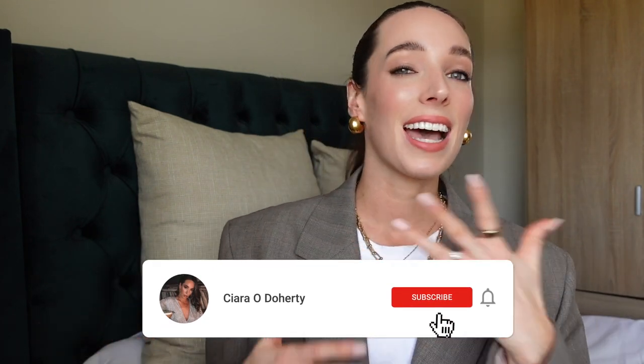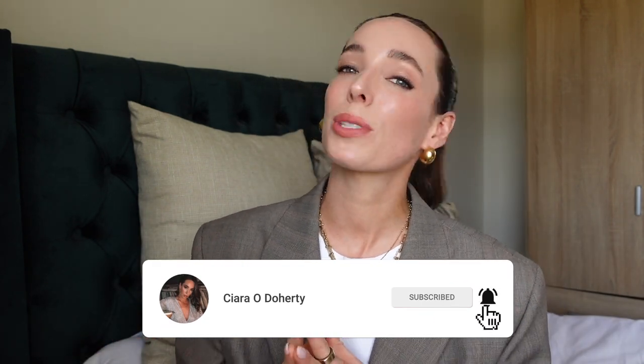My name is Ciara. Thank you so much for joining me. I share videos on fashion, capsule wardrobe dressing, sharing the best basics on the high street, some bag review videos, some vlogs and lots of other good stuff. So if that sounds good to you then please do hit subscribe because I would love to see you back for more videos.